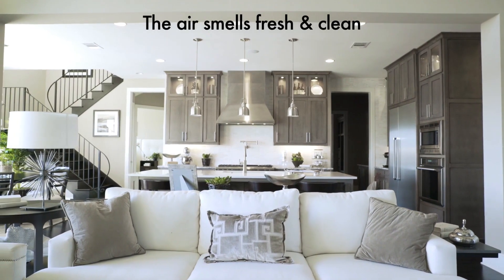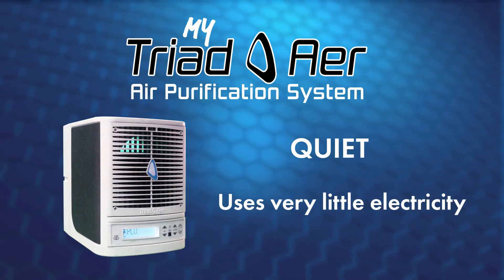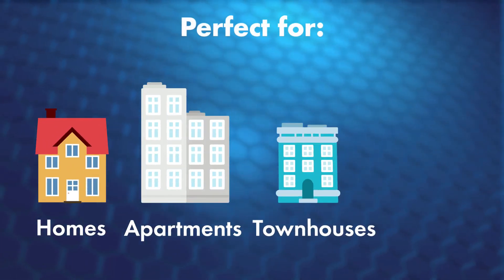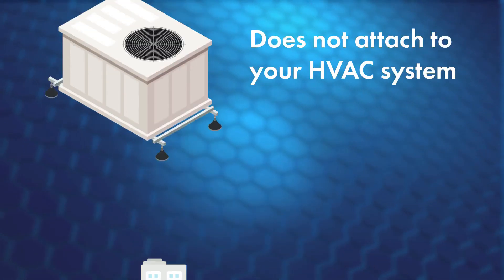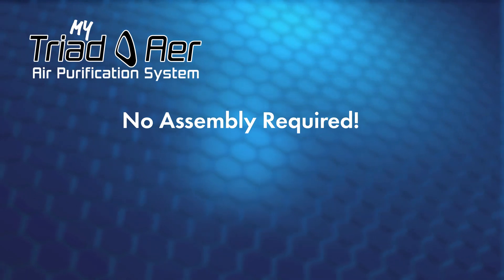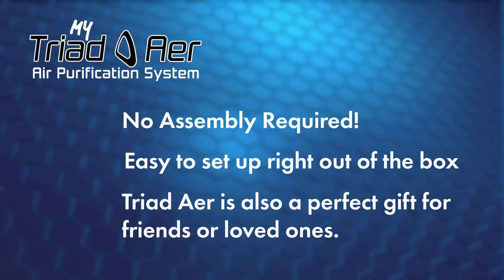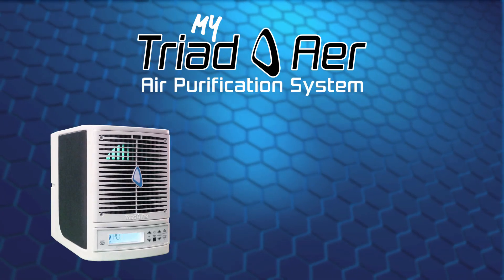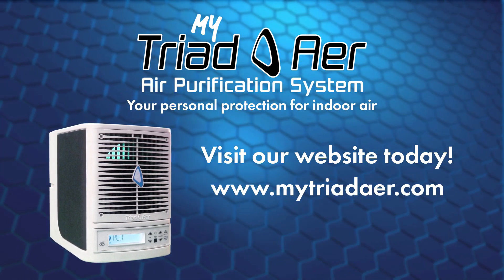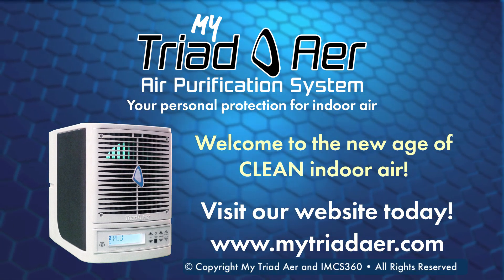The air smells fresh and clean. The Triad Air is quiet, uses very little electricity, and stands only 12 inches high. It's perfect for homes, apartments, townhouses, and condos. It doesn't attach to your HVAC system, so it moves when you move. There's no assembly required, making it easy to set up right out of the box — also making it a perfect gift. Triad Air: your personal protection for indoor air. Visit our website today at MyTriadAir.com. Welcome to the new age of clean indoor air.